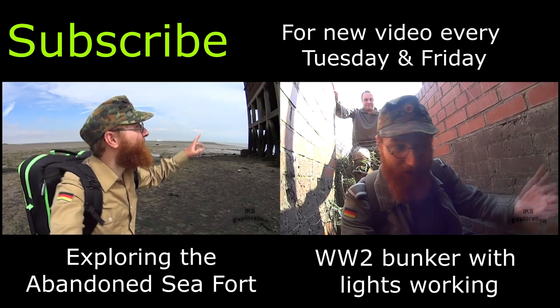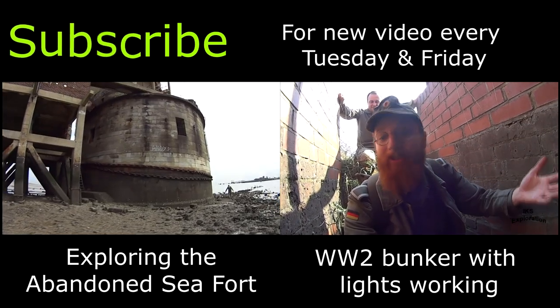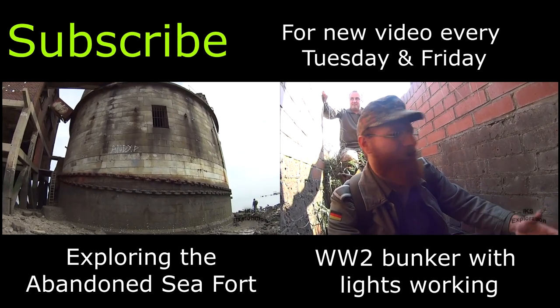Now let's explore this thing. That's the Martello tower — the central part there.